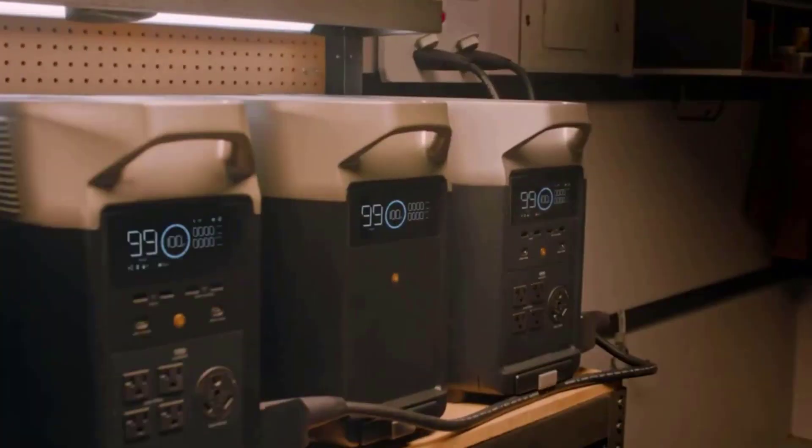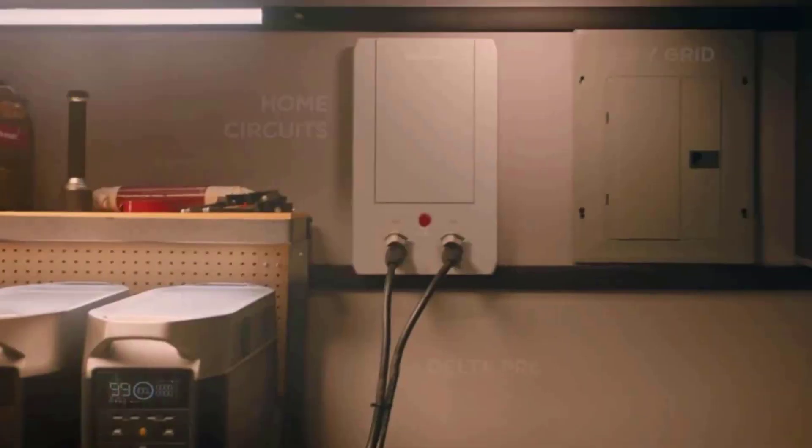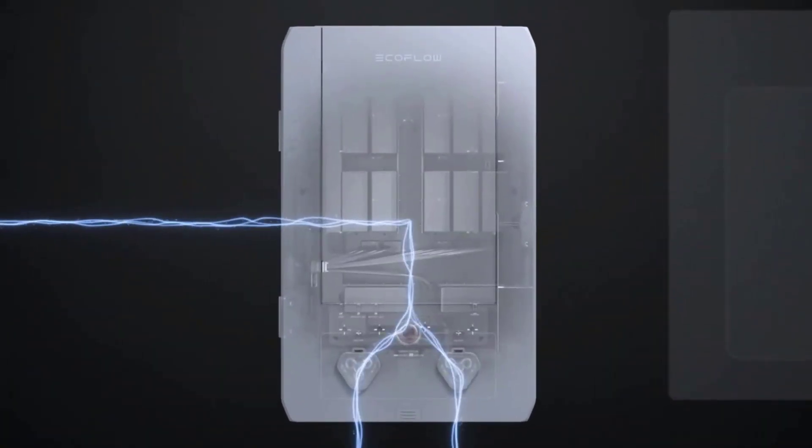Power 99.99% of heavy-duty devices at home, outdoors, or at work. Fully charged in 1.8 hours with 240V outlets at 3000W, or 2.7 hours with 1800W wall outlets.